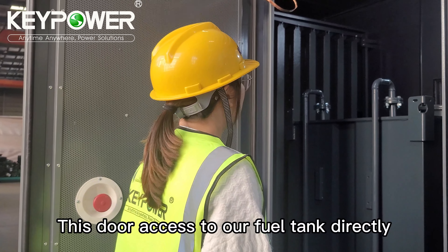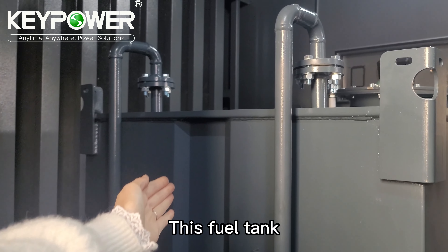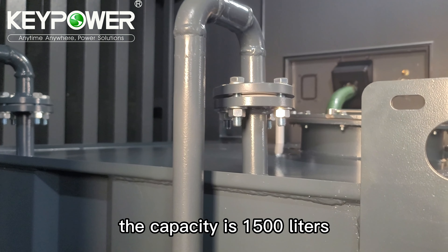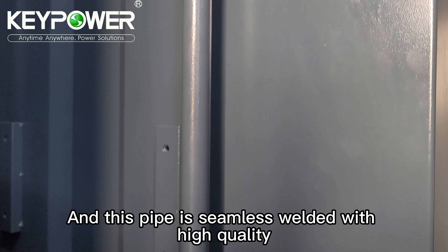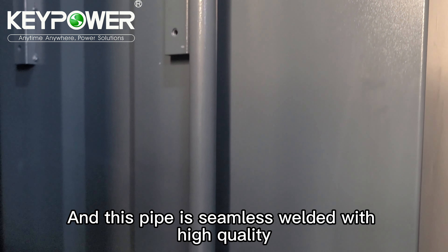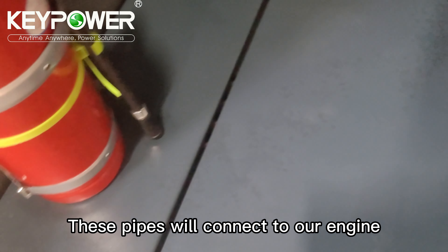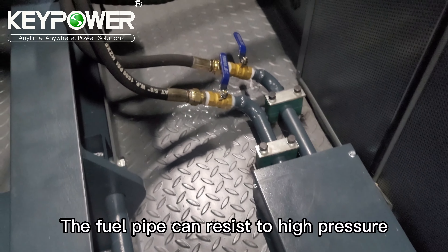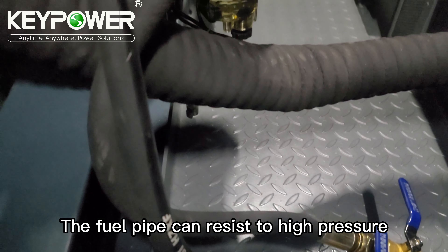This door accesses our fuel tank. The capacity of the fuel tank is 1500 liters. The fuel pipes are seamless welding with high quality. These pipes connect to our engine and the fuel pipe can resist high pressure.